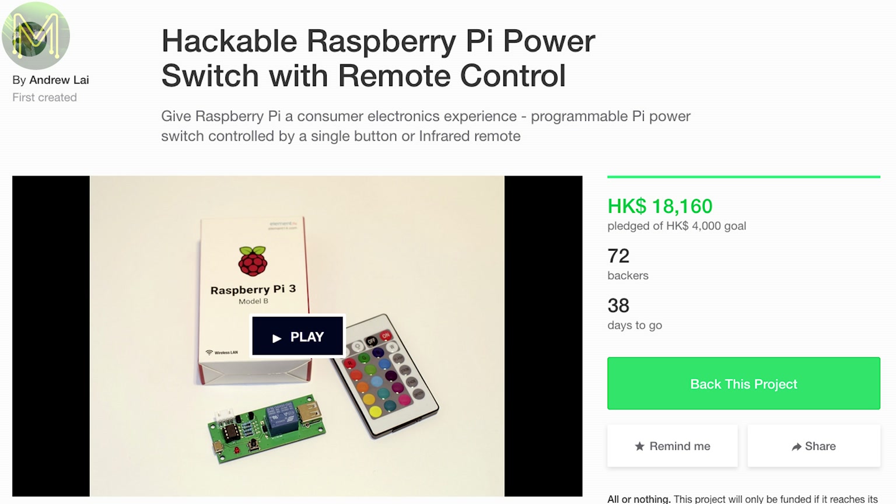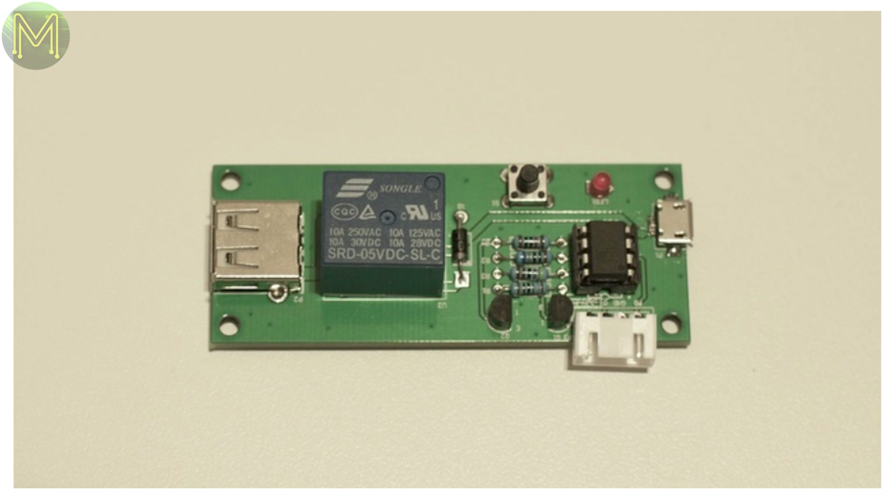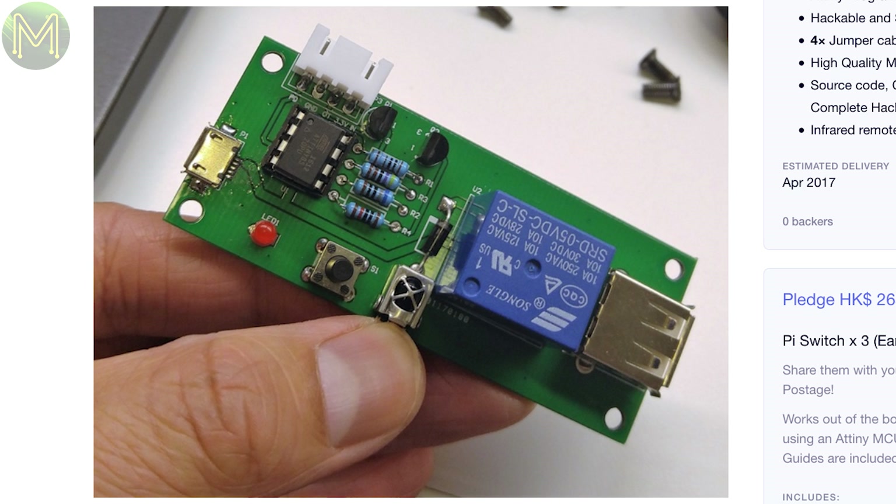There's also a small board that you can use to control power to your Pi. It even comes with a remote control.